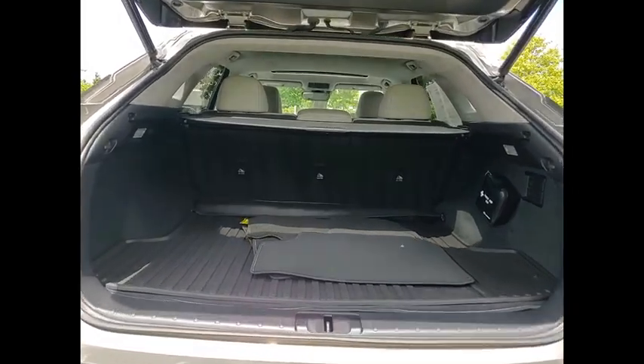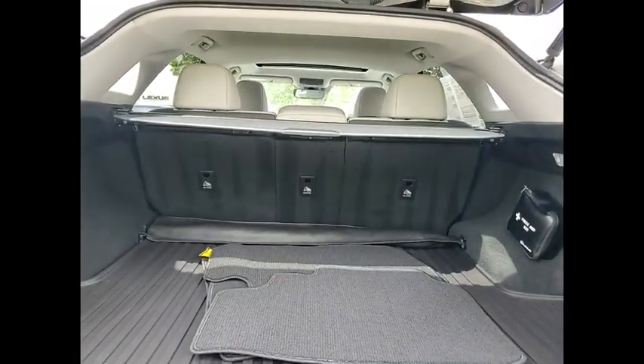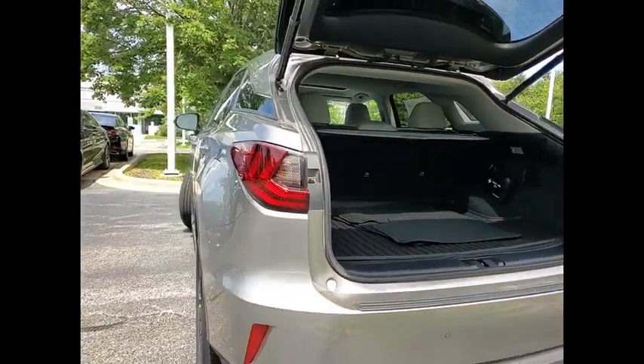Emergency braking preparation. Traction control. Stability control. Power brakes. Braking assist.